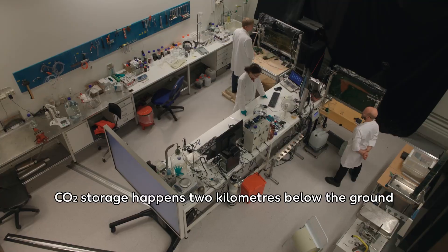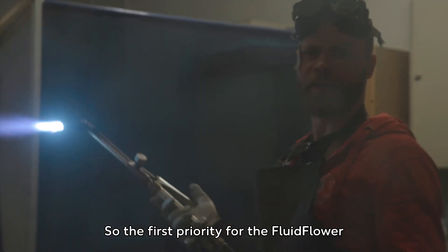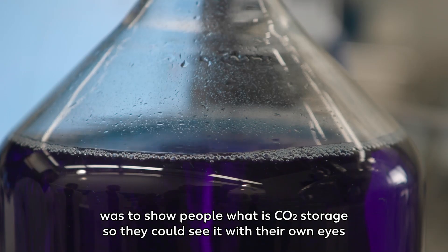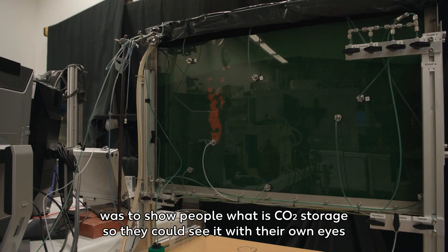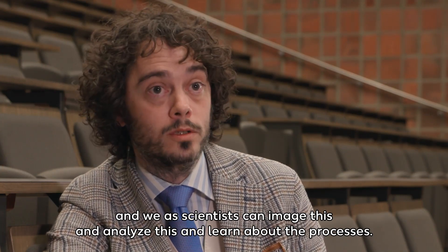CO2 storage happens two kilometers below the ground and has never been seen by any humans. So the first priority for the fluid flow was to show people what CO2 storage looks like, so they could see it with their own eyes. We as scientists can image this, analyze it, and learn about the processes.